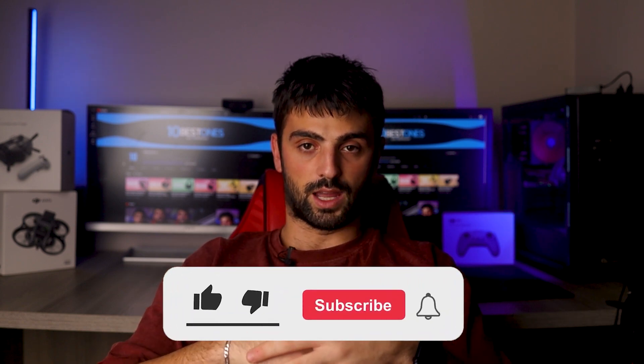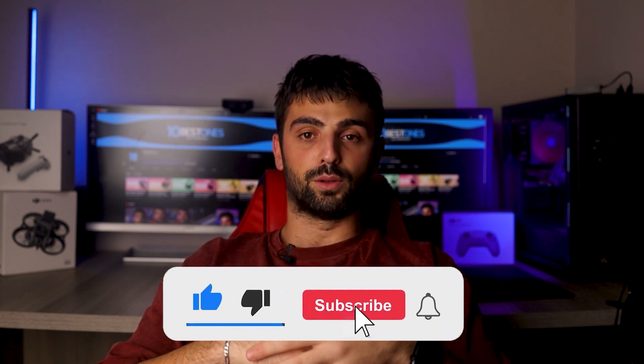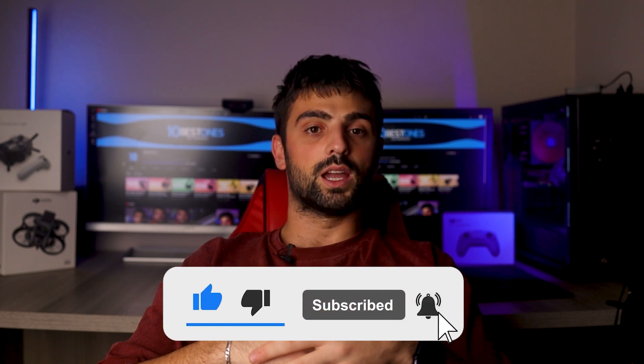This marks the end of our video. Thanks for watching and sticking around until the end. If you found our video helpful, please make sure to subscribe to the channel and drop a like. I'll see you in the next one. Peace out.